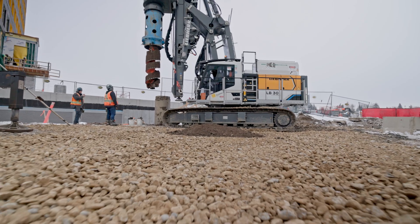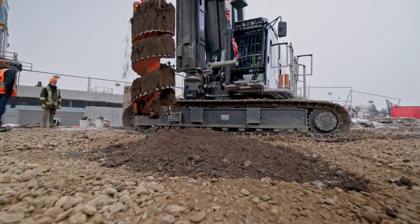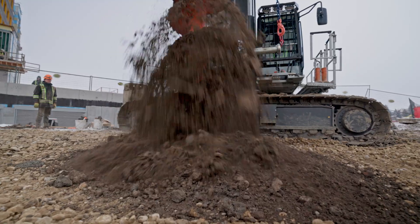The construction industry and obviously the world is trending towards zero emission vehicles, so it's definitely something that Graham will be looking for in the future as well when selecting subcontractors and doing our own self-perform work.